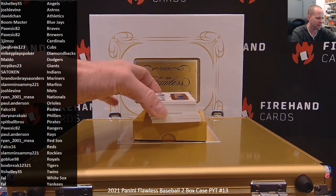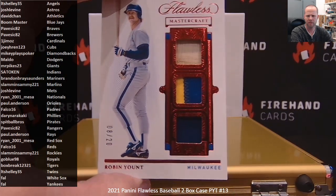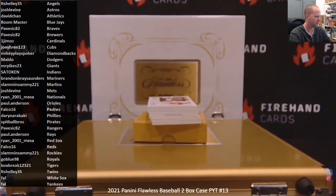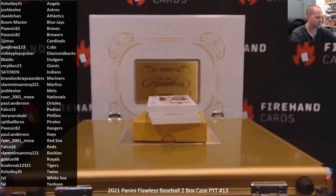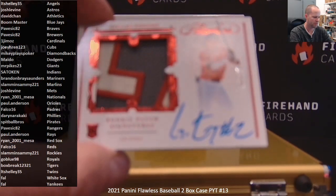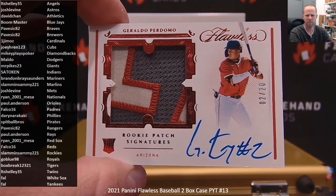Triple bat, patch, patch — a bat patch jersey. Robin Yount for the Brewers. Pavizic 82. First autograph — rookie patch out of Jumbo. It's going to be Geraldo Perdomo of the D-backs for Mikey Plays Poker. 2 of 20.